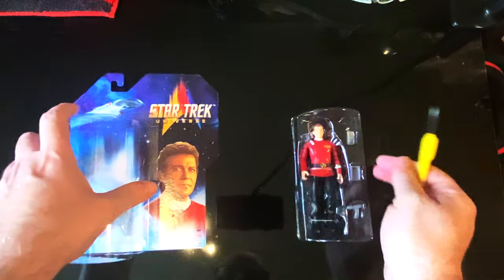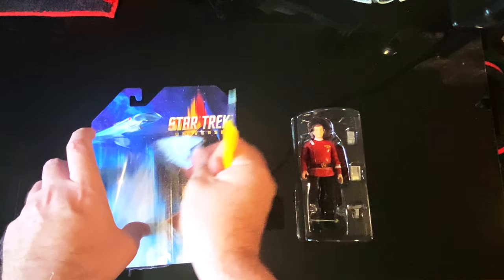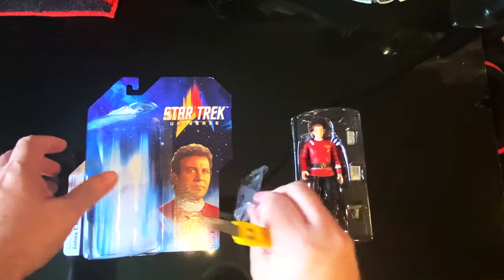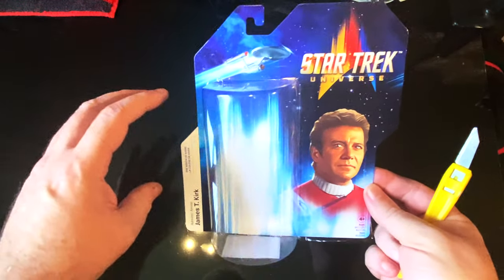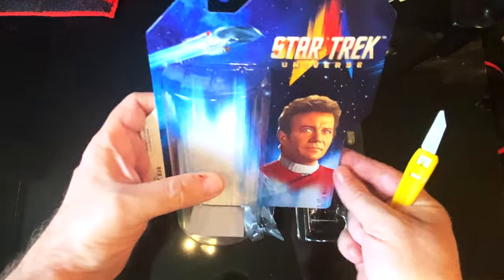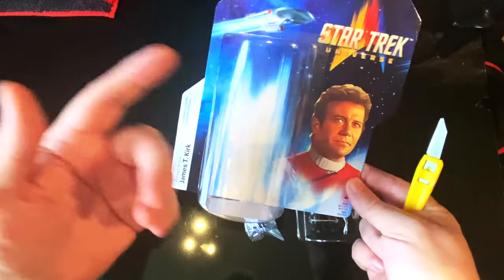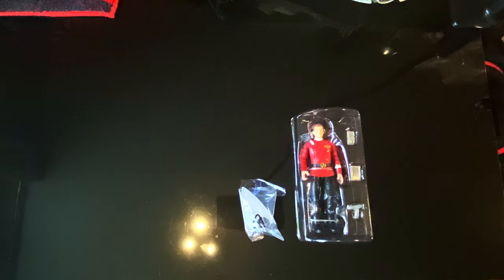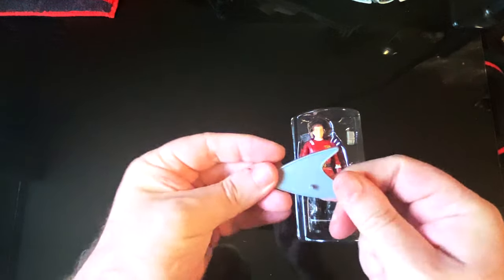It was only £12.99, believe it or not. Look — Hasbro, you get a stand. I just love this packaging, it's pretty cool. The way it's shaped, you could actually put them on the wall next to each other, which is pretty cool — but it's too late, I've already opened it.